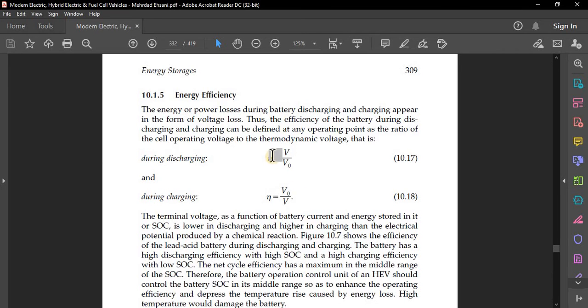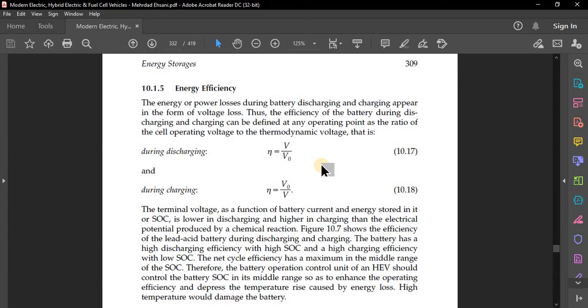During discharge, efficiency equals V divided by V₀; during charging, efficiency equals V₀ divided by V. The terminal voltage as a function of battery current and SoC is lower during discharging and higher during charging. High temperature would damage the battery.